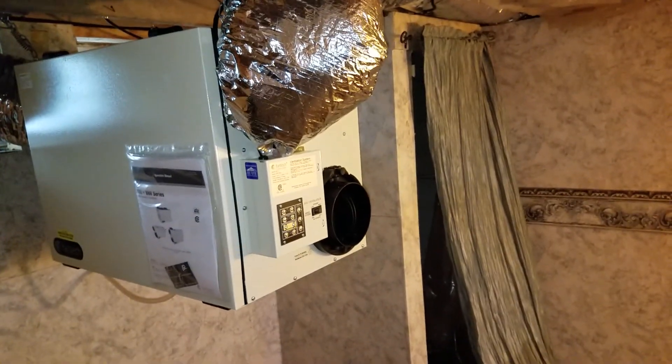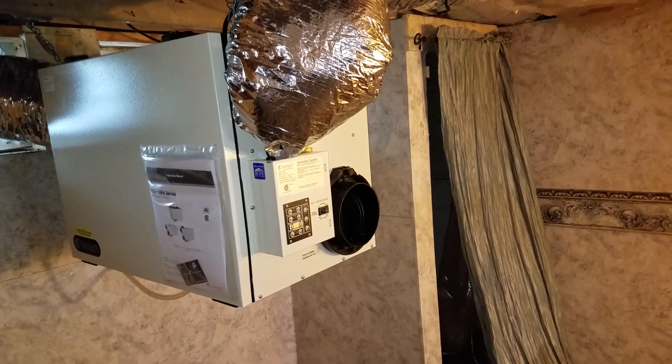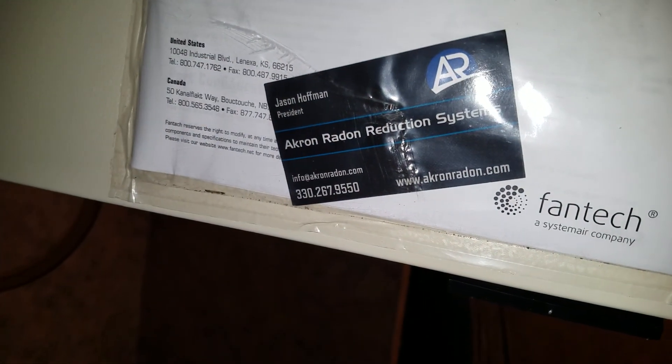If you have any questions, you can reach us at 330-267-9550, or visit us on the web at www.akronradon.com.